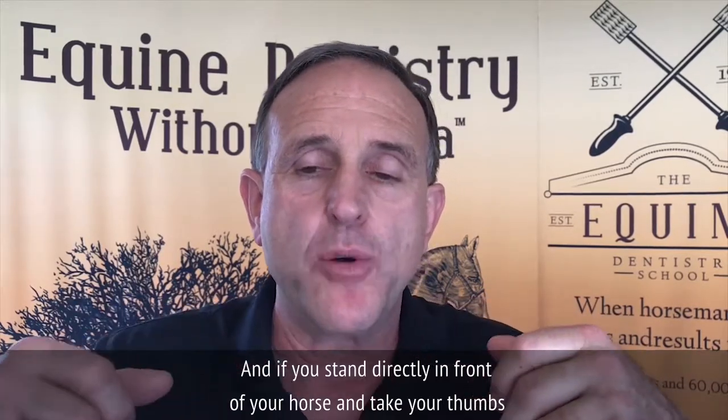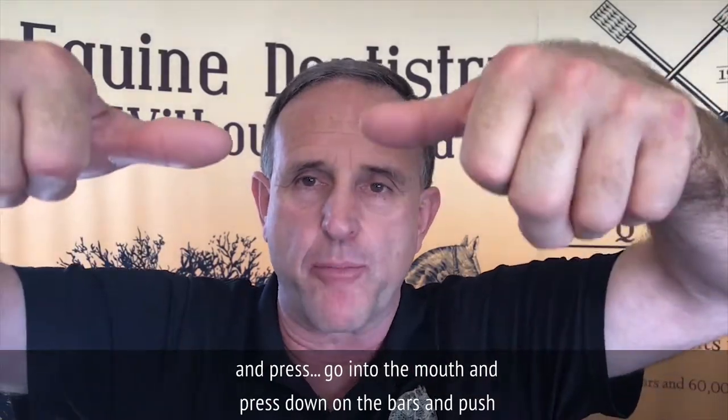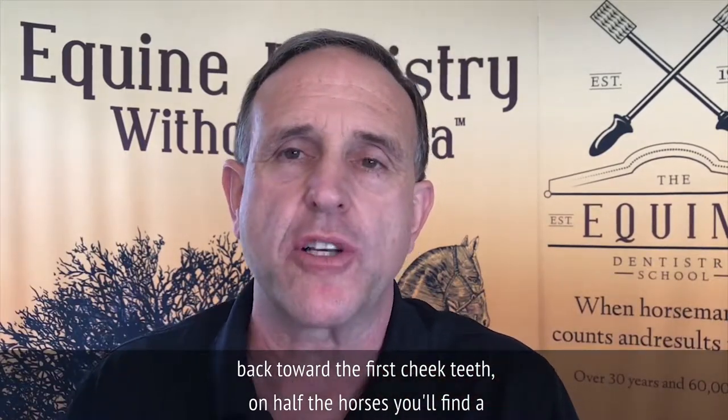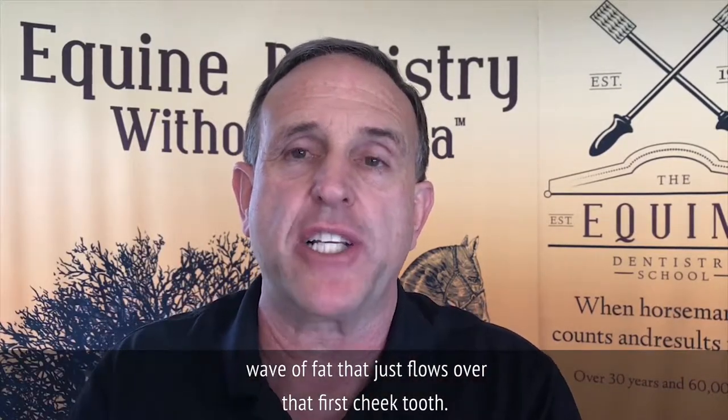If you stand directly in front of your horse and take your thumbs and press — go into the mouth and press down on the bars and push back toward the first cheek teeth — on half the horses you'll find a wave of fat that just flows over that first cheek tooth.